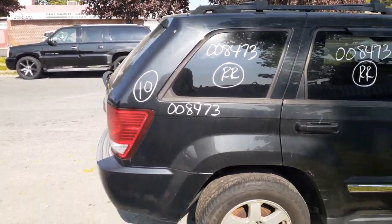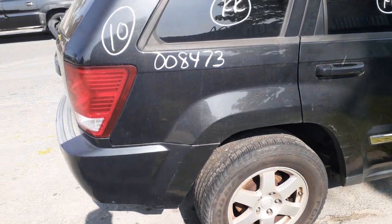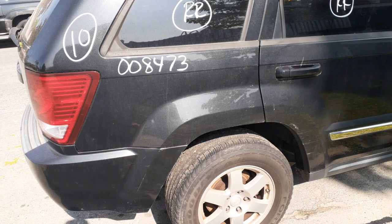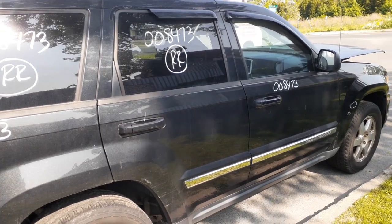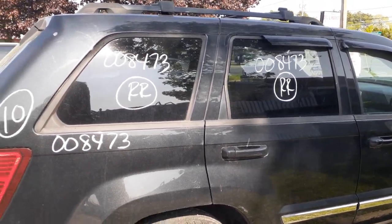Right rear tail light in good shape. Rear end is a 307 — quarter-inch rear with 3.07 ratio, disc brake, ABS. Rear drive shafts good, front drive shafts good, all seem to be in fine shape. Right rear door — you do got the window regulator, no problem.